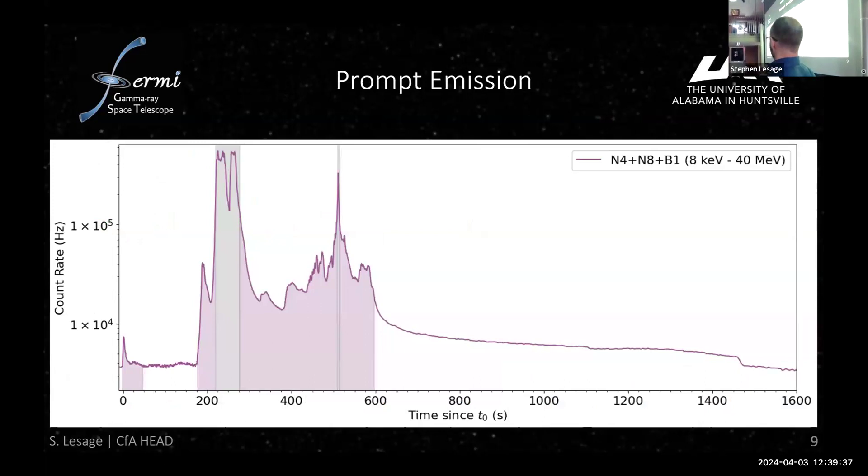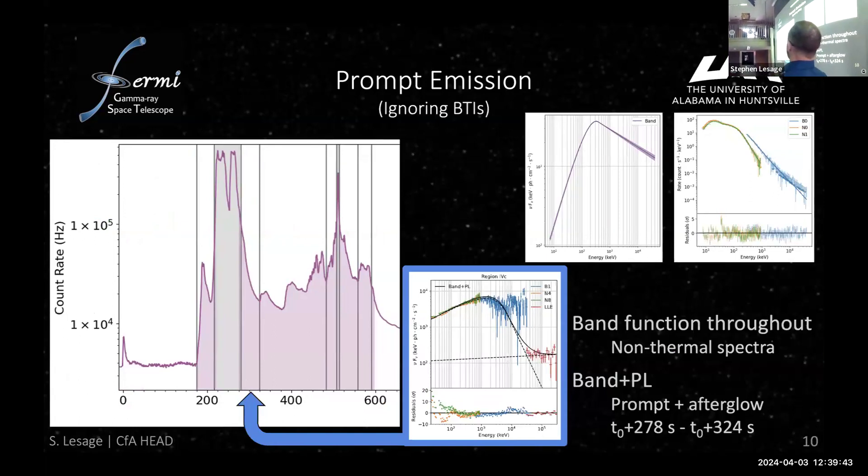Getting into the prompt emission now — ignoring the gray regions where we had pulse pileup from data saturation — we cut it into different time intervals, and in each chunk it was best fit by a Band function. The Band function is an empirical function; the take-home is that the prompt emission is non-thermal. So we have a thermal triggering pulse and a non-thermal bulk of the prompt emission — a transition from thermal to non-thermal.